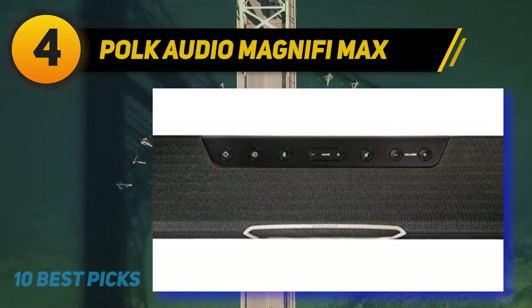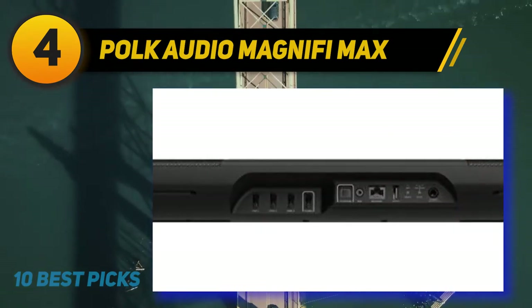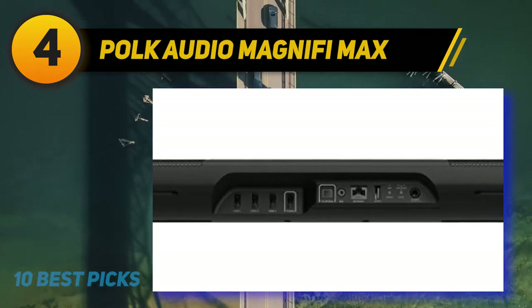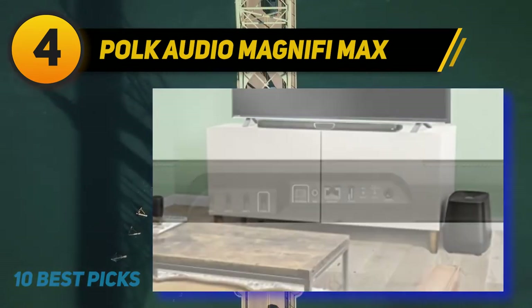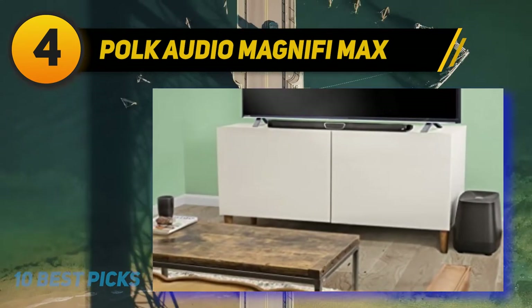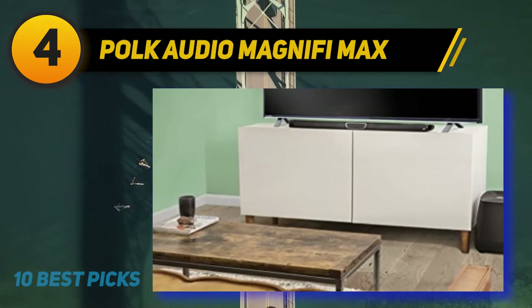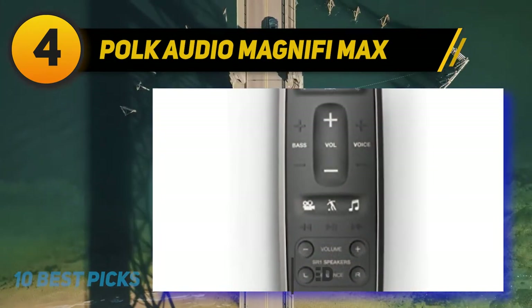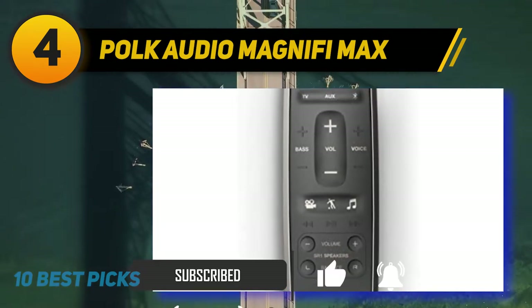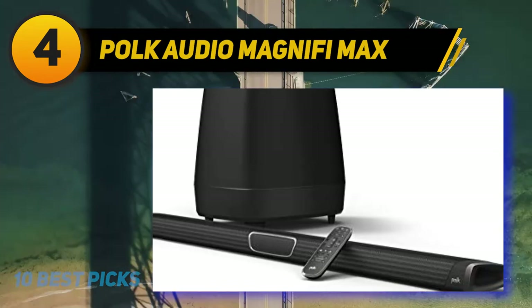Coming in at number four, the Polk Audio MagniFi Max. The Polk Audio MagniFi Max is one of the best home theater systems for those looking for a fully wireless system. It's built to deliver bigger and more dynamic sound, with a soundbar featuring seven powerful drivers and tweeters for crystal clear, full-range sound dispersion across all channels.